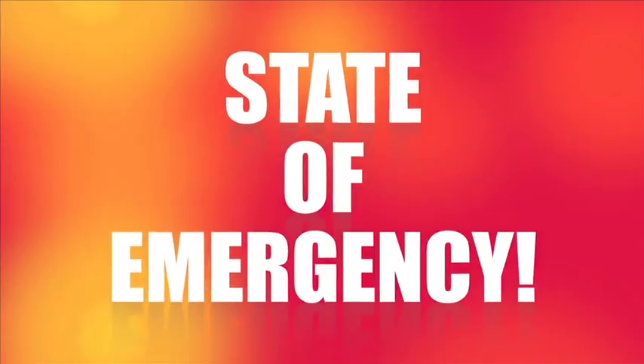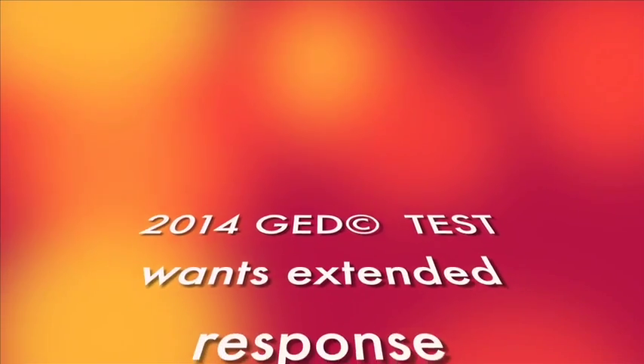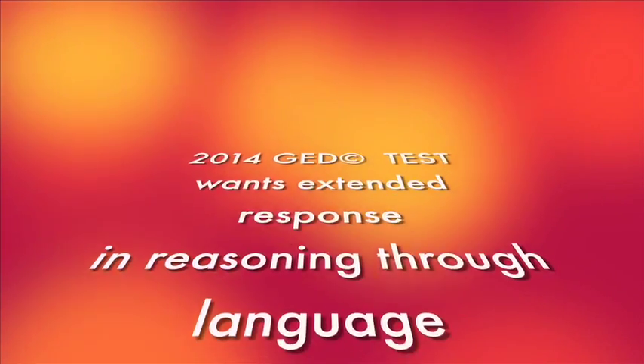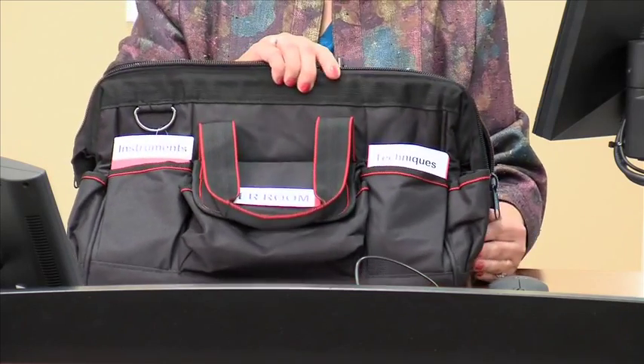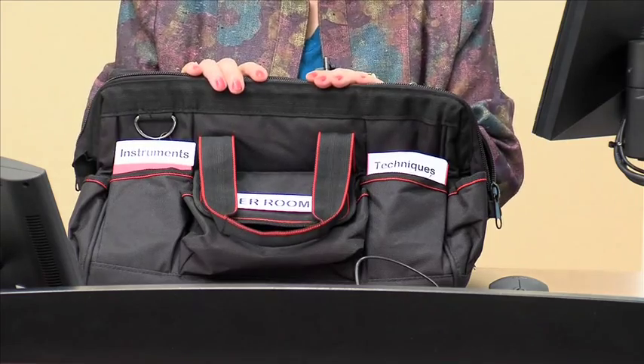Emergency! We are in a state of emergency! The new 2014 GED test wants students to write an extended response in the Reasoning through Language Arts test. This has never happened before! We could have an epidemic on our hands as students everywhere show up in our classrooms looking for the ER room. We must prepare for this type of emergency now so that we have the instruments, the knowledge, and the skills necessary to meet this challenge. So let's take a look into the ER bag for the skills and instruments necessary to be effective.